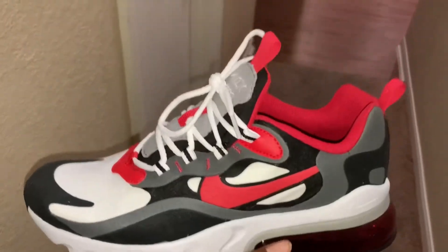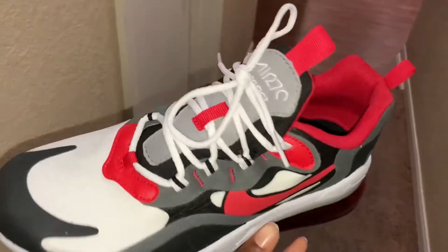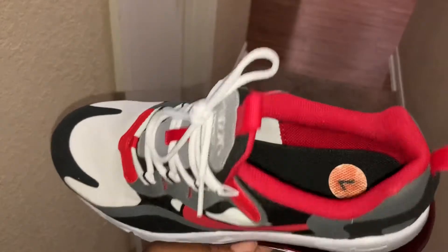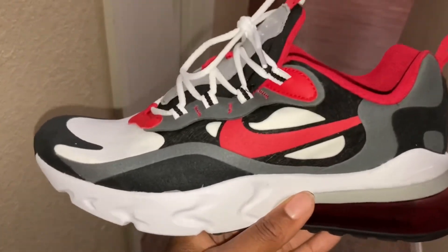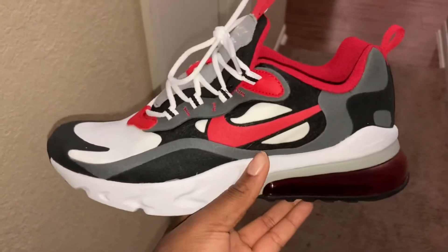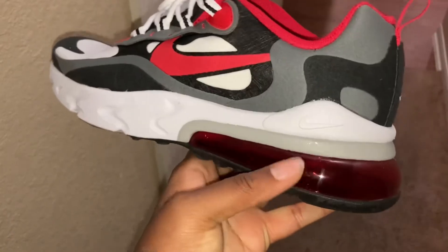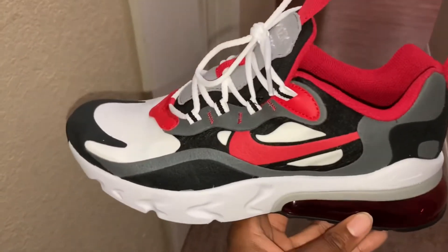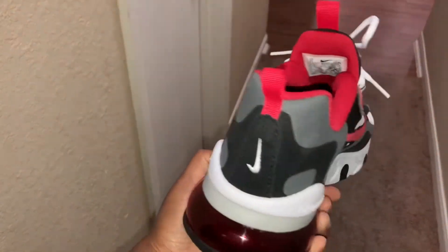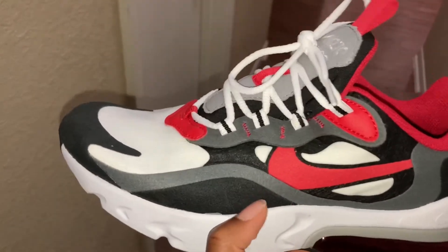The next shoe I just got today. These are some Nike React tennis shoes. I love these so much. They're really comfortable. The only thing I don't like about the shoe is this part back here because it makes me feel like I'm walking in heels. But these shoes are so cute. I love the colors — I love the red and the gray, and then they have the black.